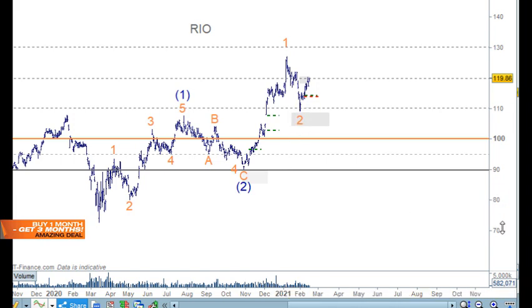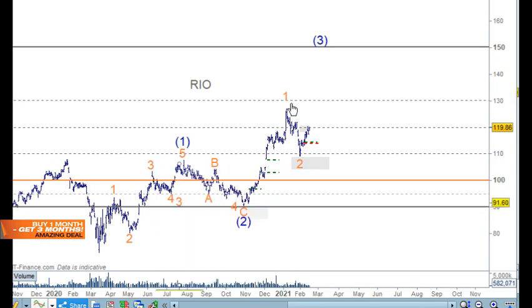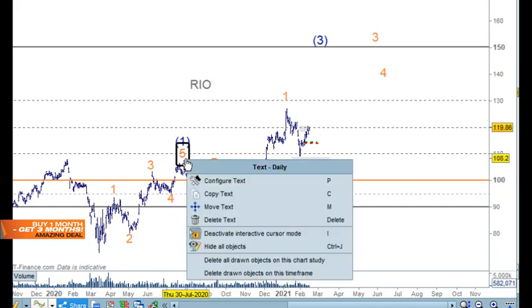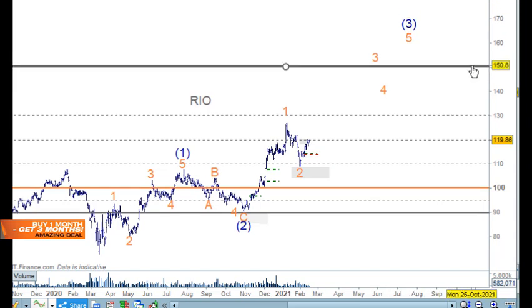For Rio, I originally had it as one, two, three, four, and five for wave one, then wave two — it was really nice to trust yourself. This pulled back here nicely and that's how I got to the BHP count as well. It's possible to look at this as the third wave up, but the fourth wave comes pretty close to knocking off this top, which is a bit close. I think we're heading up in this direction as part of a bigger picture.